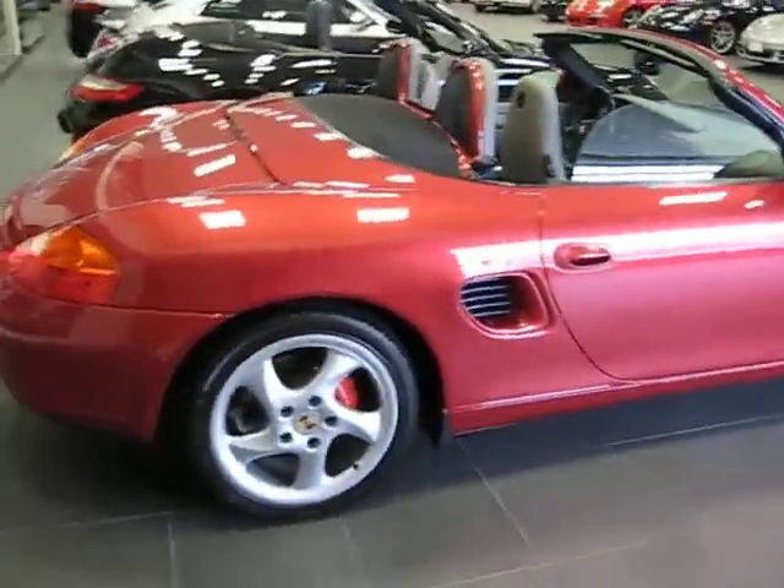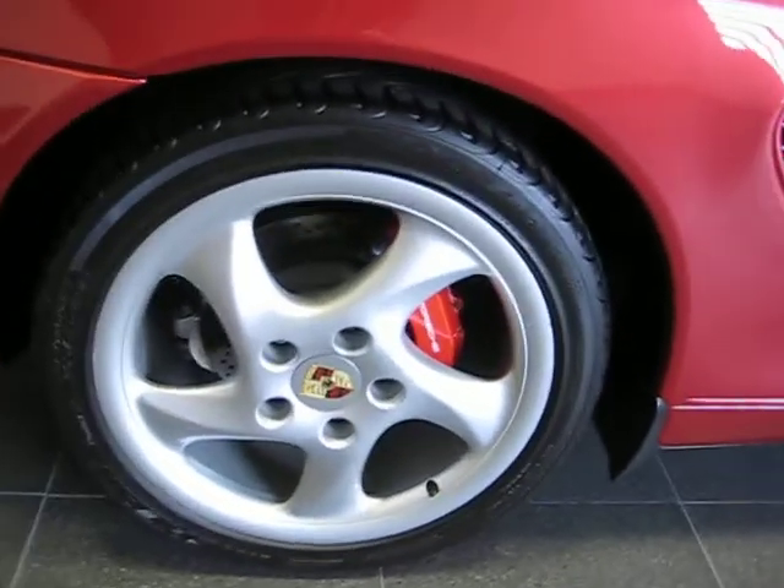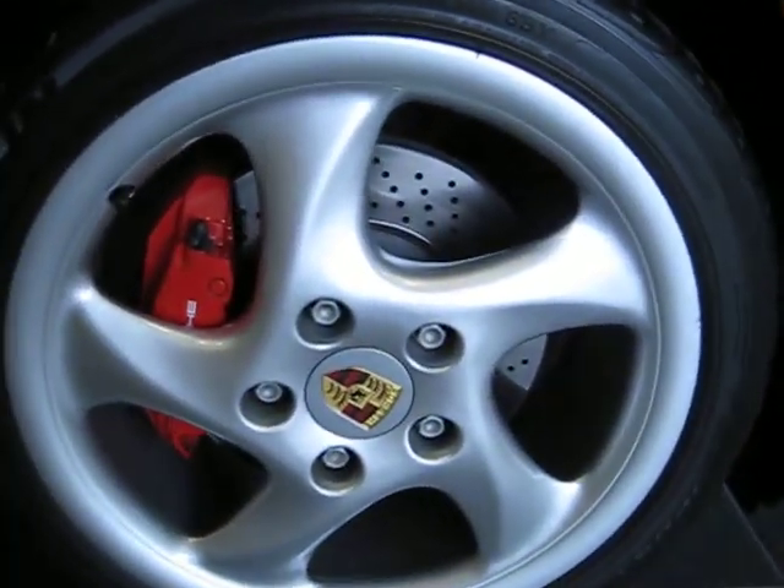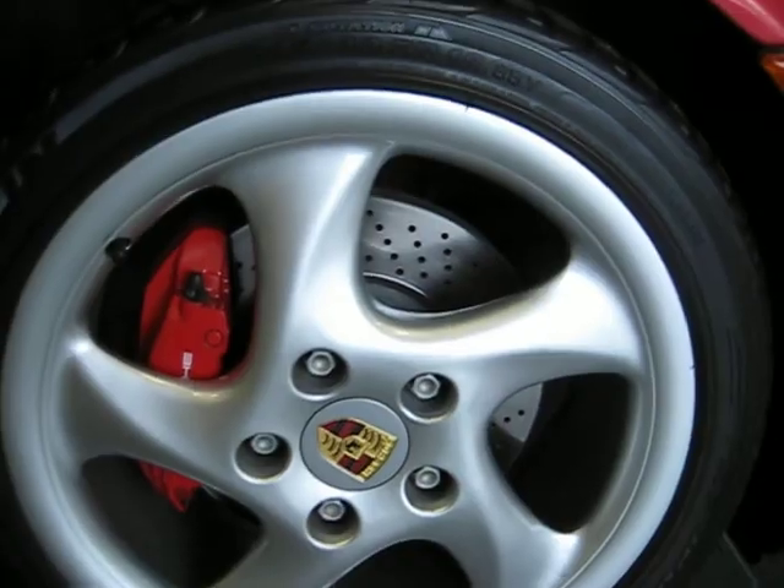The car is in excellent condition. If you take note, look at the wheels — the rims — they are virtually perfect. I don't think this car has ever seen rain. I don't know that for sure, but this car has been so well taken care of.